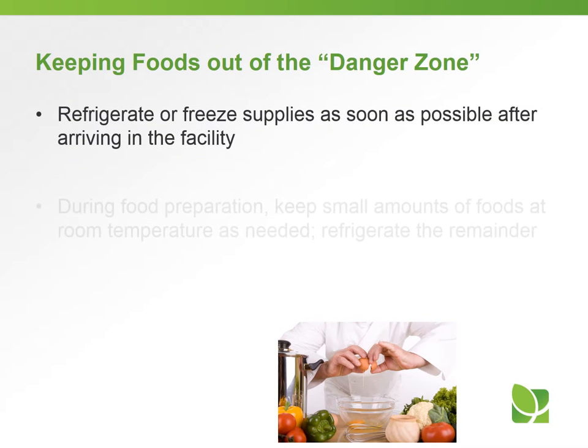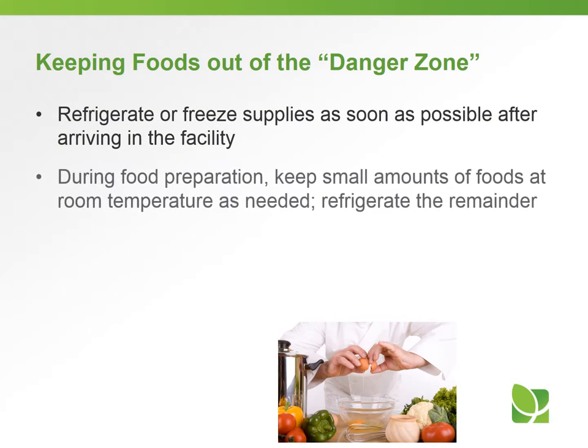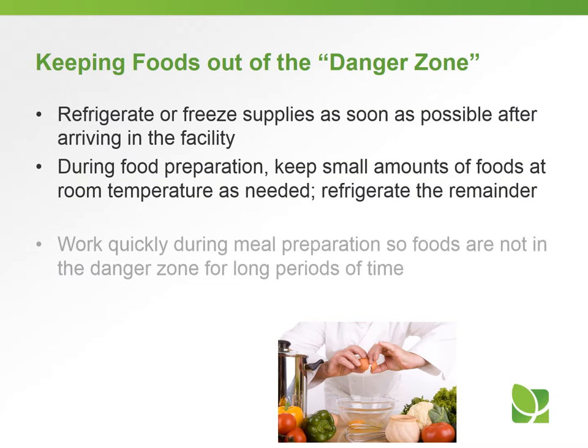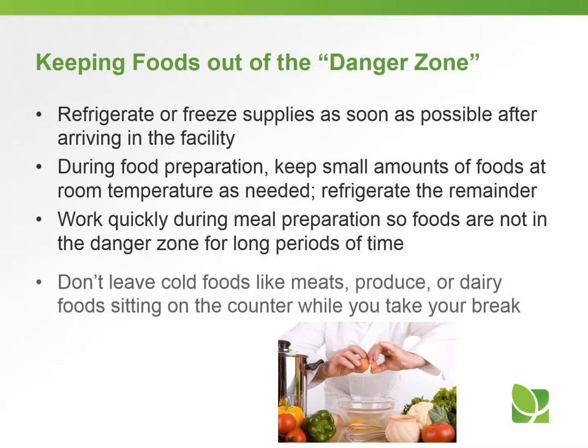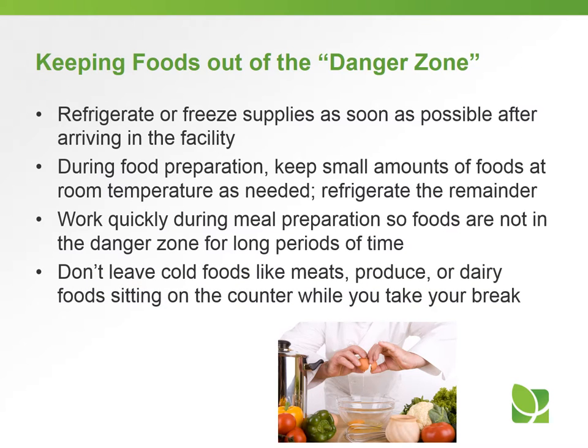What's the best way to keep foods out of the danger zone? Refrigerate supplies as soon as possible after arriving in the facility. During food preparation, keep small amounts of foods at room temperature as needed and refrigerate the remainder. Work quickly during meal preparation so foods are not in the danger zone for long periods of time. Don't leave cold foods like meats, produce, or dairy foods sitting on the counter while you take your break.